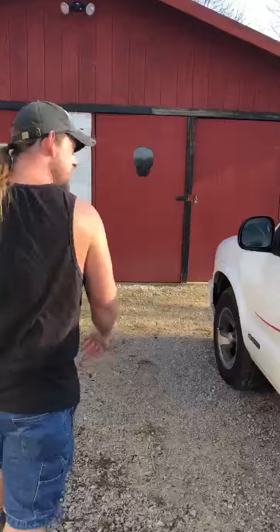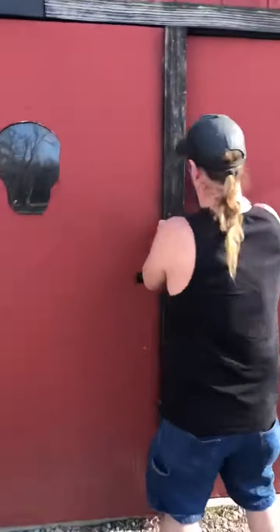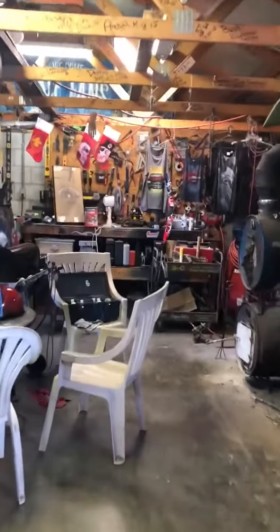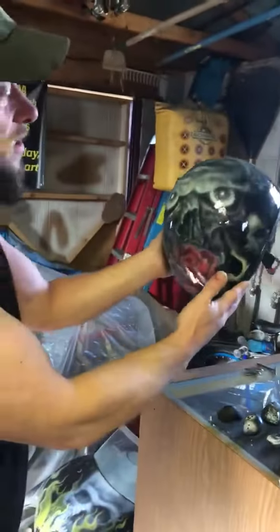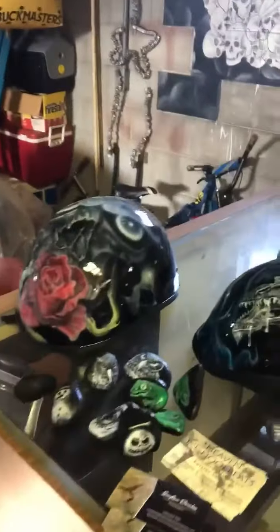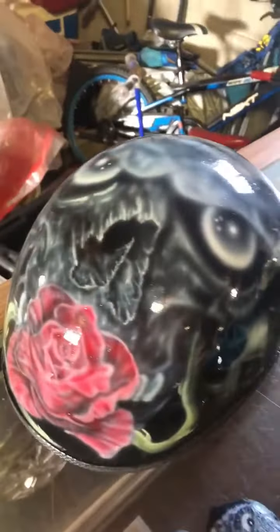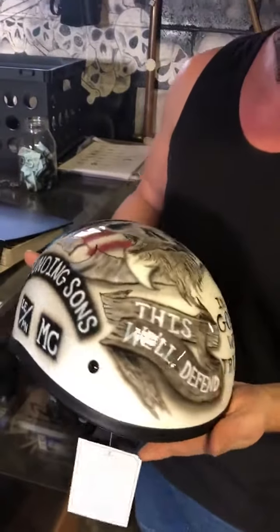I've got a few helmets I believe I've done a couple videos for already. I'll let you guys check them out. Here's my newest one. I think everybody's seen the skulls and roses that I did. The dragon helmet was real popular. These are both for sale if anyone's interested. This one I don't think we did a video on, but it turned out very awesome.